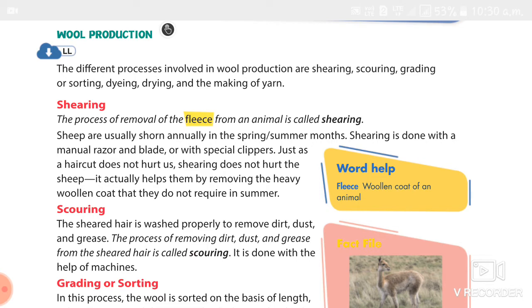The sheep need to be protected from rain for a day before shearing. A shearer uses shears similar to those used by a barber. Just like a haircut, shearing does not hurt the sheep. The best wool comes from the shoulders and sides of the sheep. A skillful shearer takes just 5 minutes to shear a sheep. The second process is scouring — the process of removing dirt, dust, and grease from the sheared fleece. It is done with the help of machines.